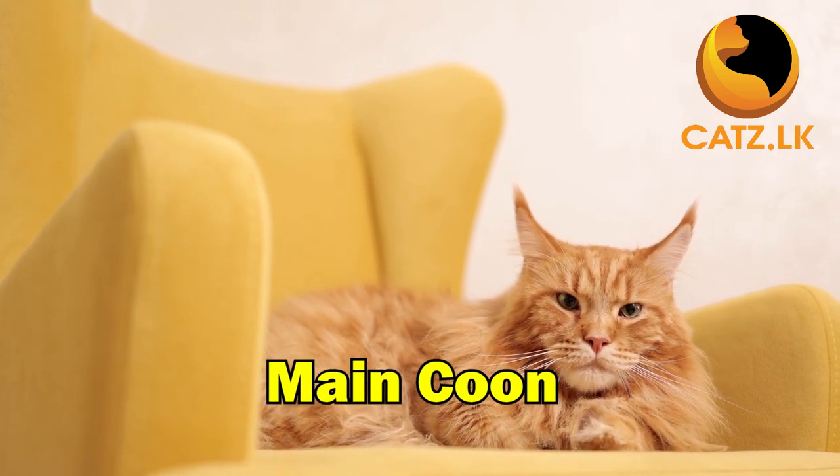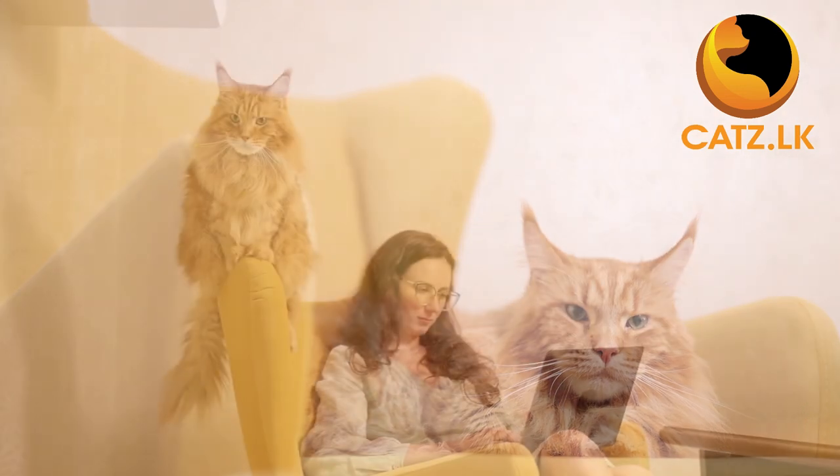The Maine Coon, known for their large size and friendly disposition, is a versatile choice. Whether you are a sole cat owner or part of a big family, these sociable and affectionate cats adapt seamlessly — a perfect fit for any first-time cat parent.